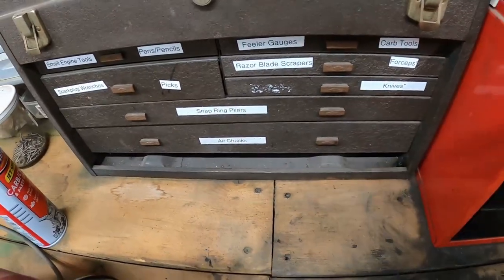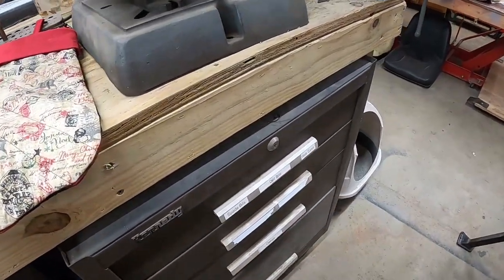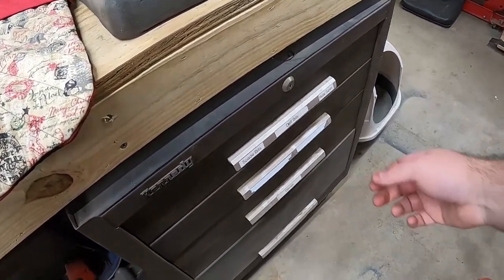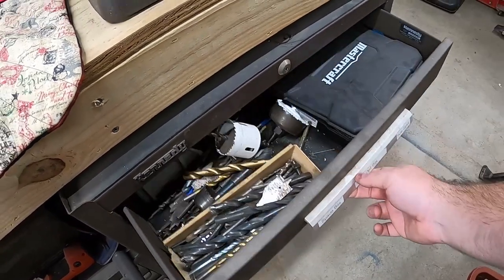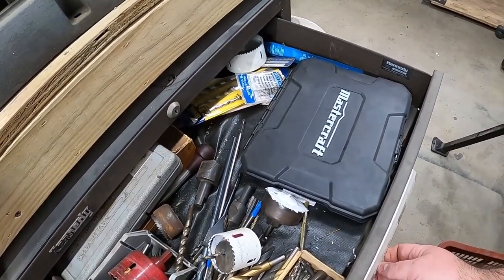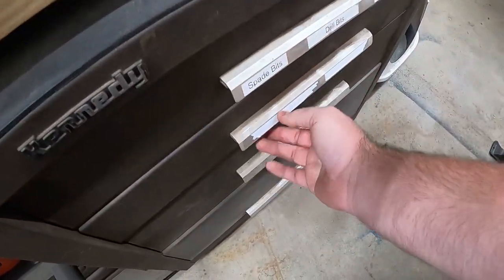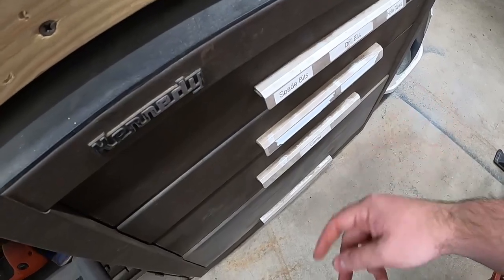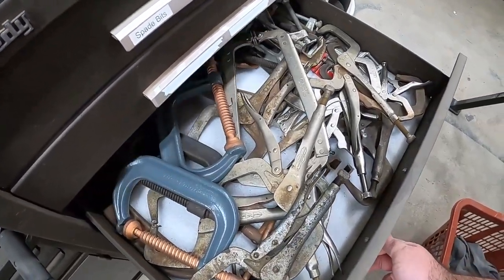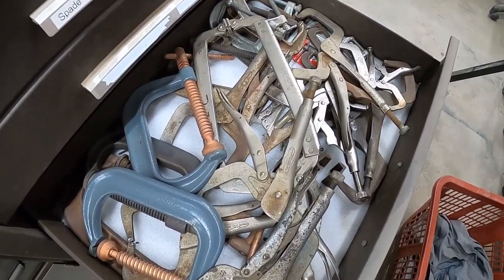Moving on to the other bench — this is my other Kennedy toolbox, the other half of that machinist toolbox. The first drawer is a bunch of drill bits for the drill press. The second drawer is pretty much empty — I'm going to put hole saws in it. The bottom drawer is all my C-clamps and welding clamps. My grandfather was a welder so a lot of these came from him.